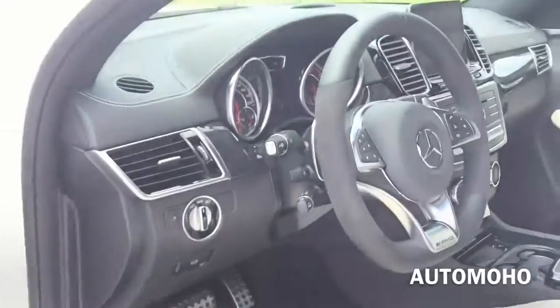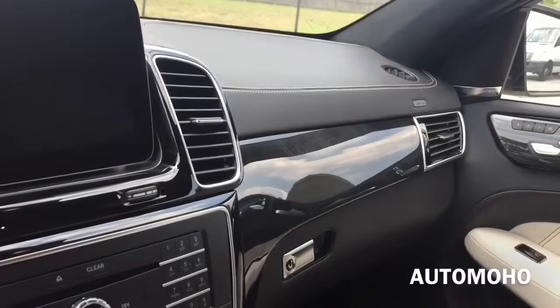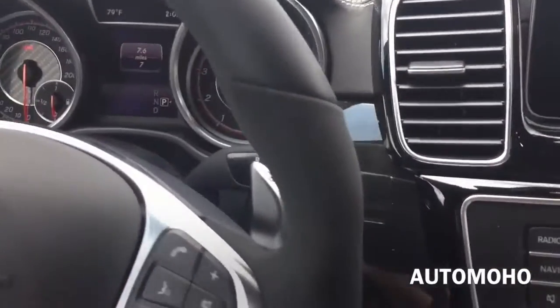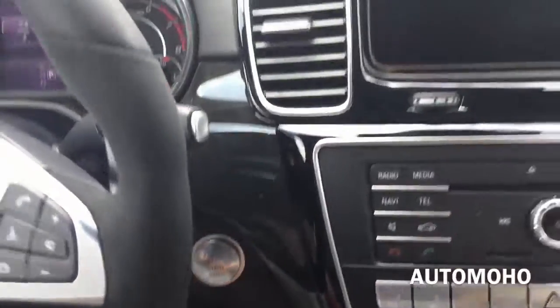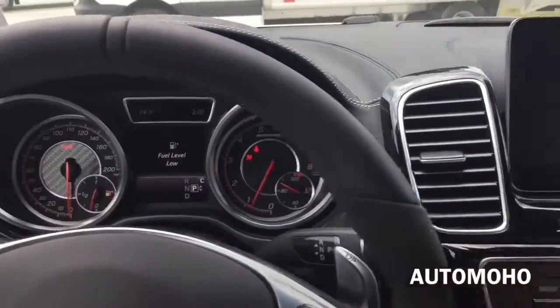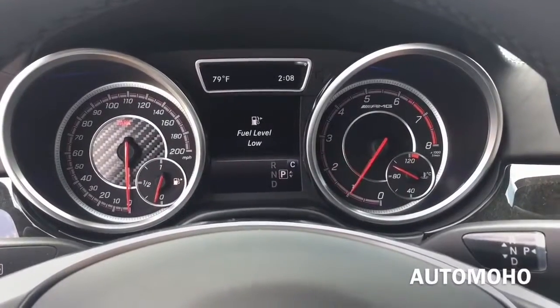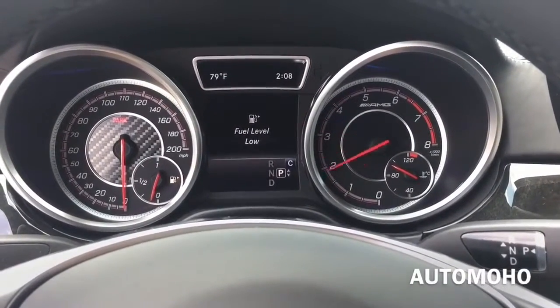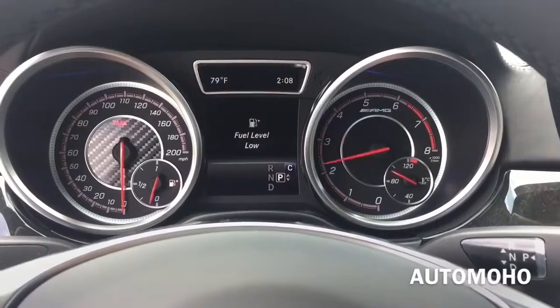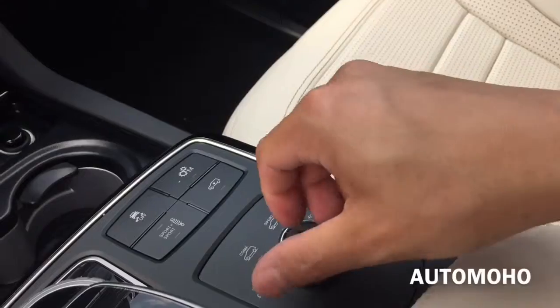Now let's jump into the driver's seat, start it up, and see how it sounds. With your foot on the brake, just push the start button to start. Very nice exhaust sound. Now let's put it into sport mode.